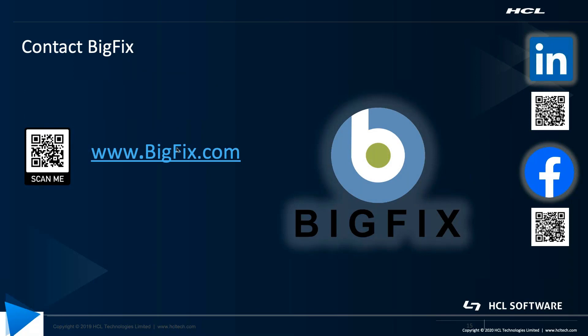For more, please contact us at BigFix.com, and we'd be happy to get back to you right away. Thank you.